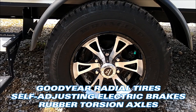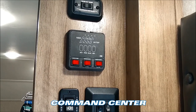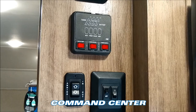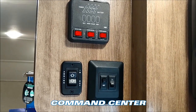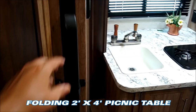These Hummingbirds are equipped with American-made nitrogen-filled Goodyear radial tires with self-adjusting electric brakes and rubber torsion axles. The command center as you enter has your slide-out controls, hot water heater dual gas and electric controls, water pump switch, tank gauges, awning, and interior and LED light strip controls for underneath the patio awning. All Jayco Hummingbirds come with a two-foot by four-foot folding table, stored right here.